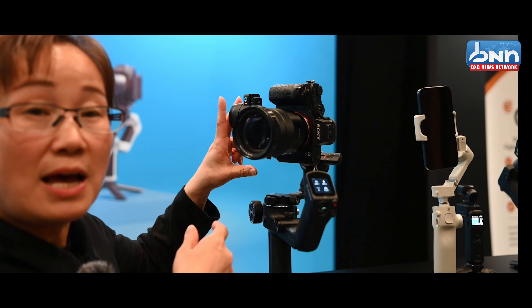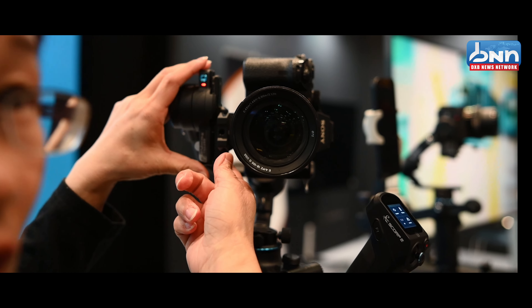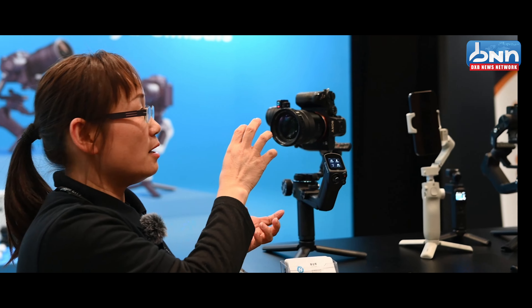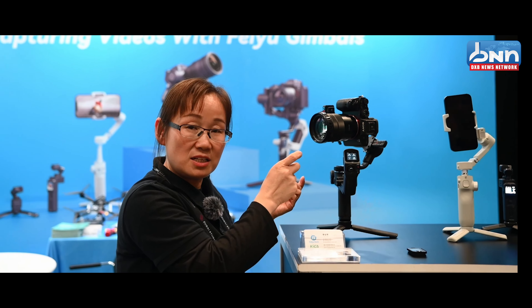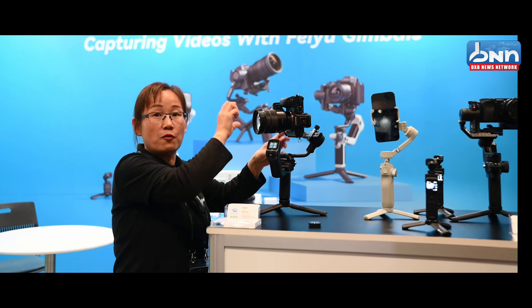Now I will introduce our other unique feature. It's the vertical quick plate. Other gimbals may have a vertical function, but that is automatic. We have the automatic function and also the vertical quick plate.